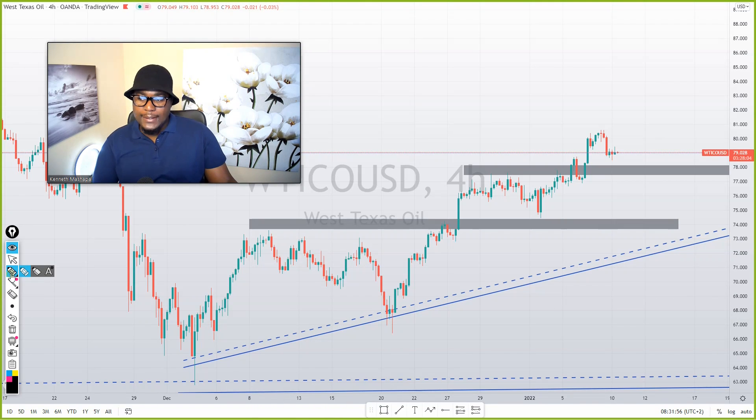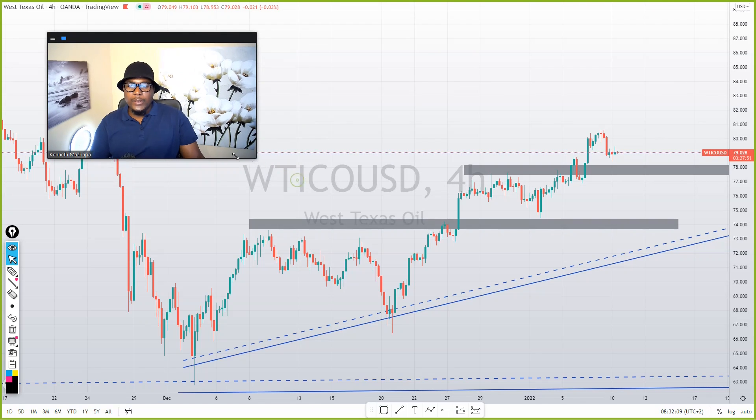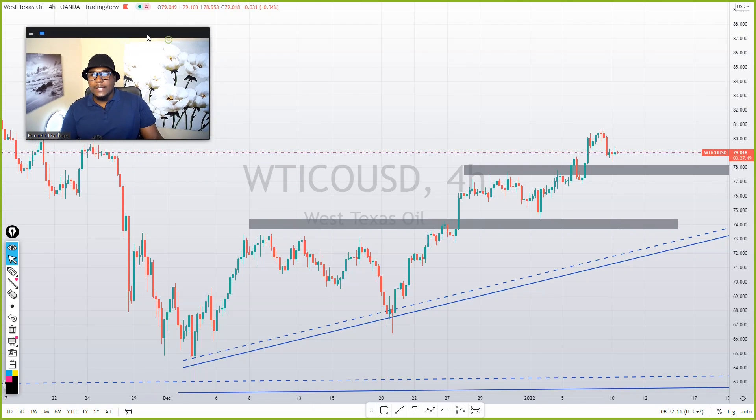If you want to join VIP signals, it's also $20. If you want the mentorship, it's also $20. I hope that is loud and clear. So let's go straight to our analysis.